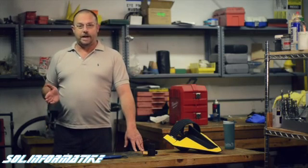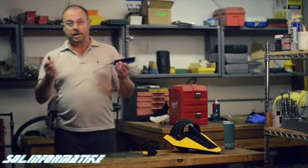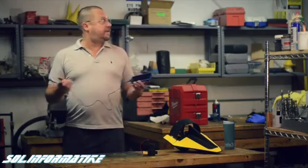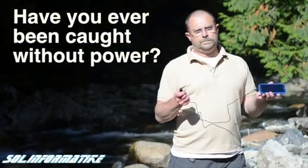You and I and about 5 billion other people have something in common — we all need to find a place to plug in our phones when we need to charge them. If we live near electricity that's not a big deal, but often we're away from the grid.